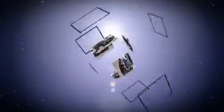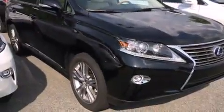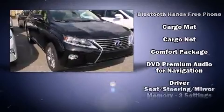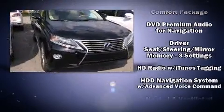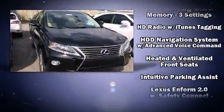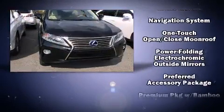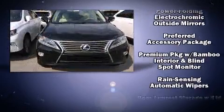Lexus ensures the safety and security of its passengers with equipment such as head curtain airbags, front and rear side impact airbags, traction control, brake assist, anti-whiplash front head restraints, a security system, an emergency communication system, and four-wheel disc brakes with ABS.